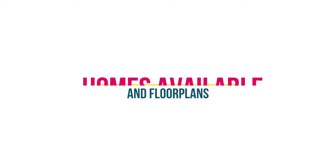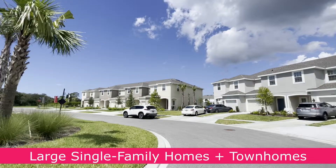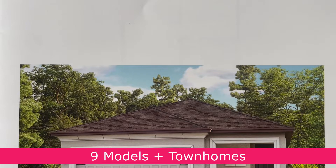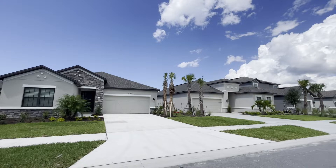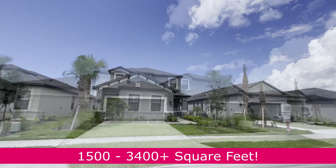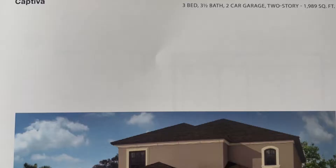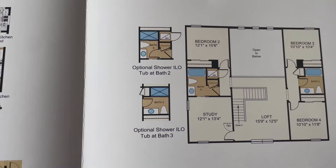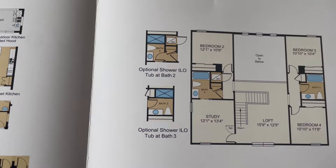Palmero offers new construction single-family homes as well as townhomes, which are hard to find in the area. There are nine different single-family home plans here, plus the townhome floor plans. Sizes range from about 1,500 square feet for the townhomes, while the single-family homes range from about 1,800 to 3,400 square feet. The neighborhood also has some large two-story floor plans that are wonderful for families. Be sure to check out our Palmero model tours on YouTube for an in-depth look at the different floor plans and the quality inside the homes.